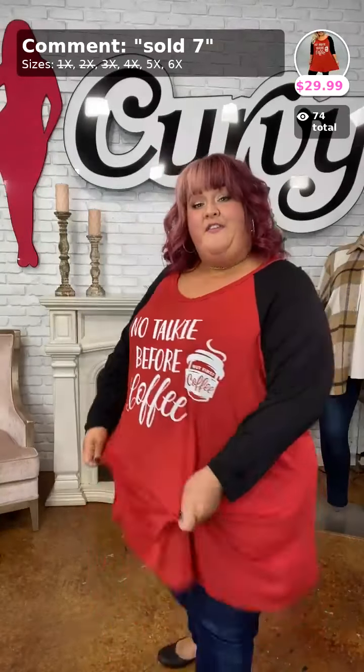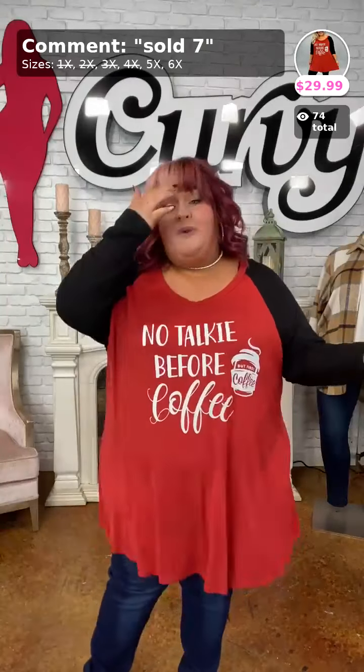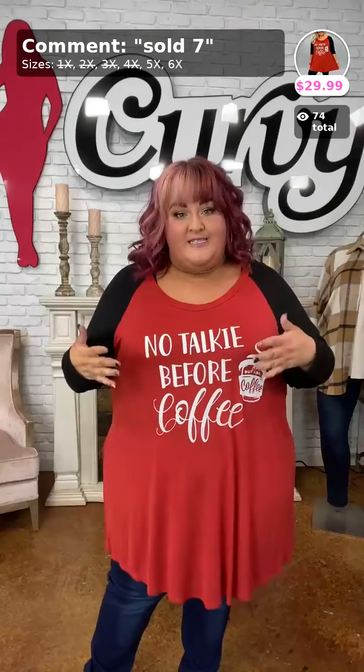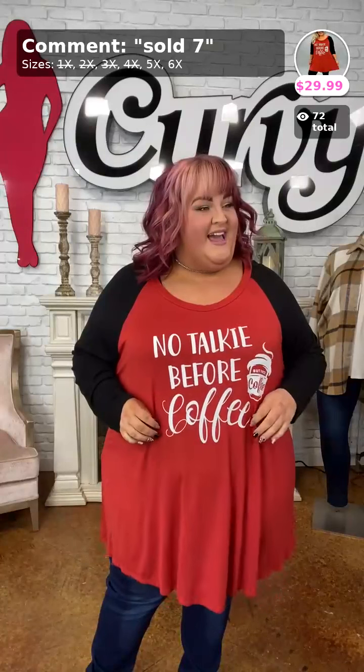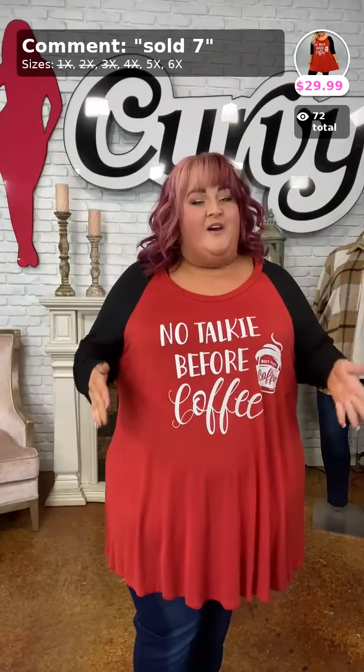I have a B-belly style body shape and a larger lower apron, so I typically like to size up. For me, sizing up is that 5X — I just want a little bit of extra forgiveness around my midsection.